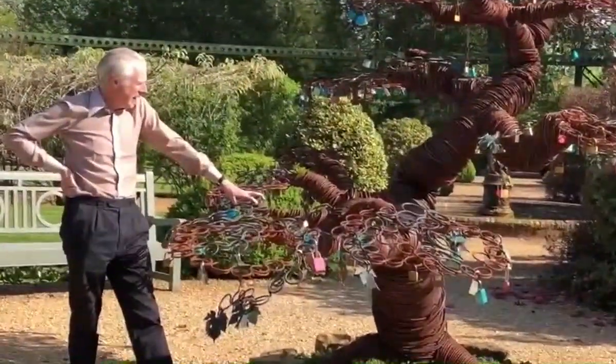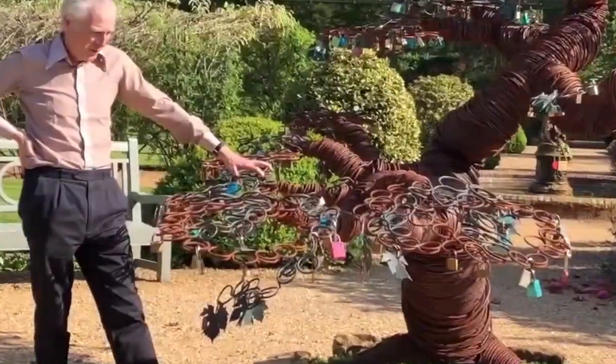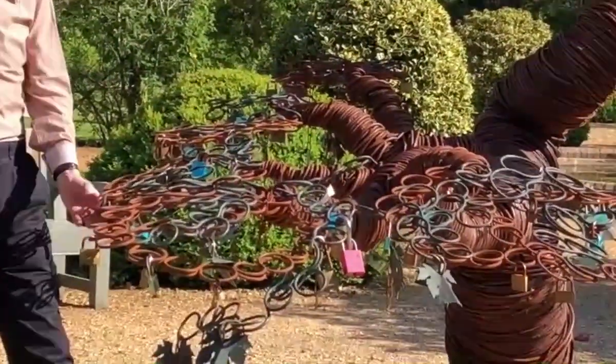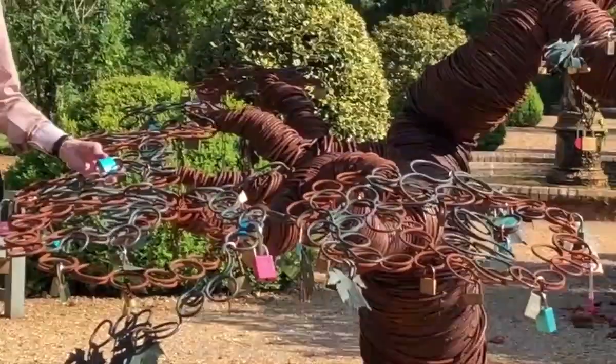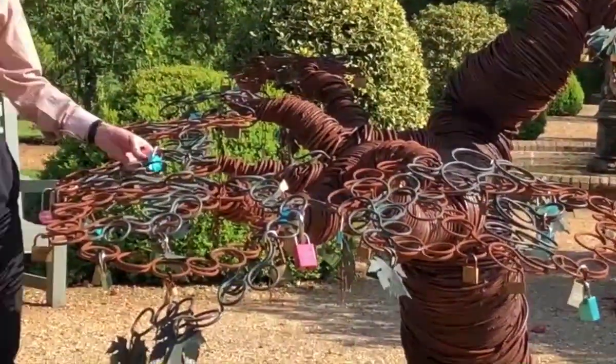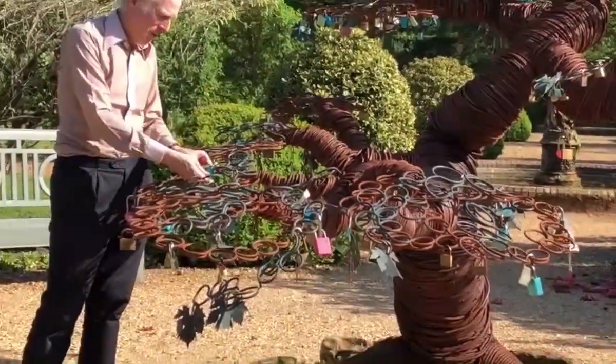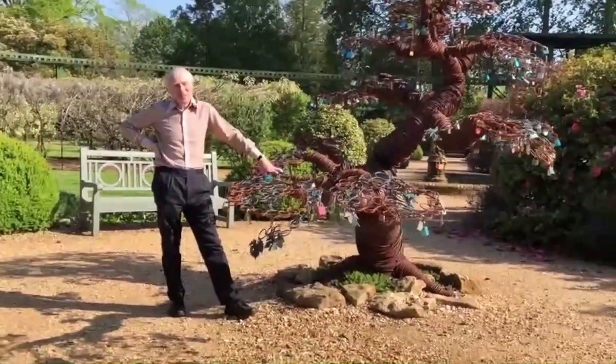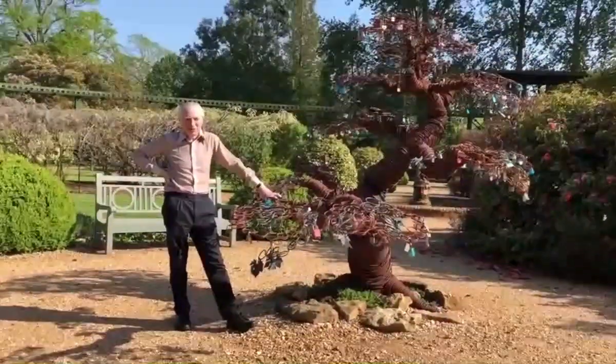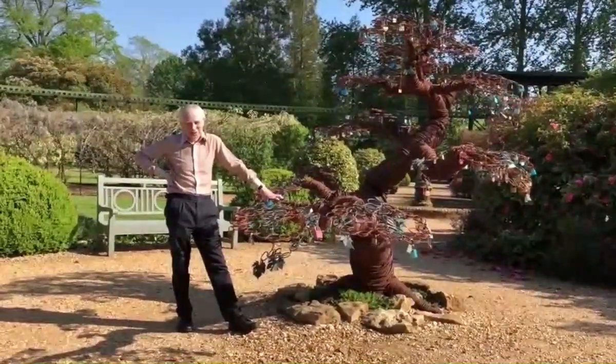At the wedding, all the guests were given a padlock with their name already engraved on it, and were invited to put it on the tree. If they were already married, they were asked to interlink their padlock with their partner's, and then to take the key and throw it in the Beaulieu river — which they did indeed do.